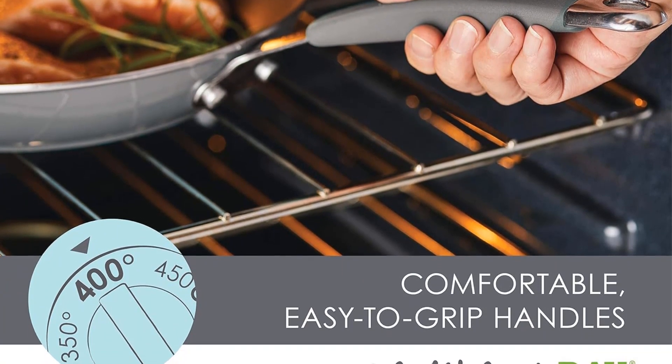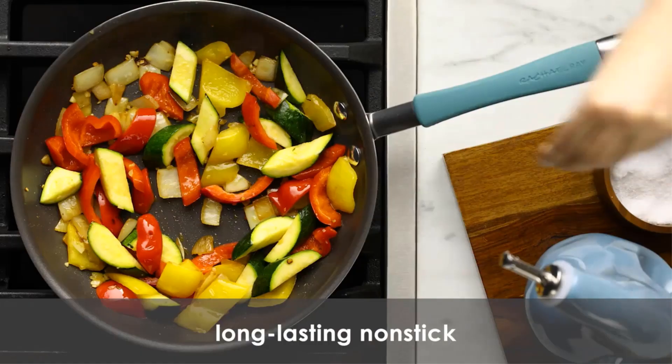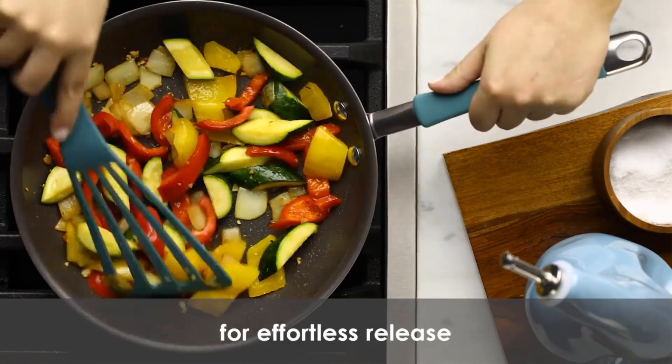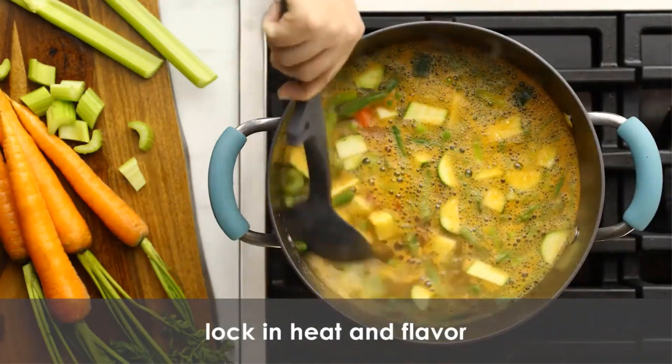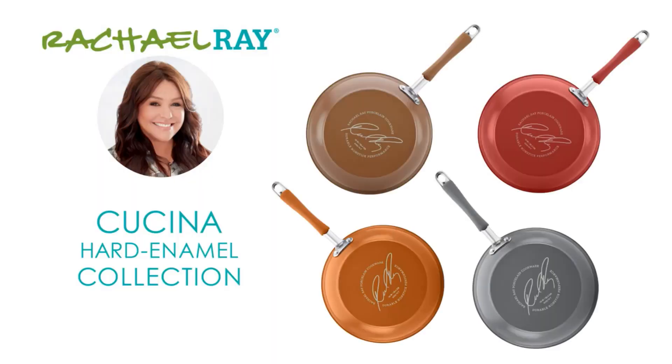This 12-piece set includes 1 quart and 3 quart saucepans with lids, a 6 quart stock pot with lid, 8.5 inch and 10 inch frying pans, and a 3 quart sauté pan with lid. Additionally, a slotted turner and spoon are included for versatile cooking.